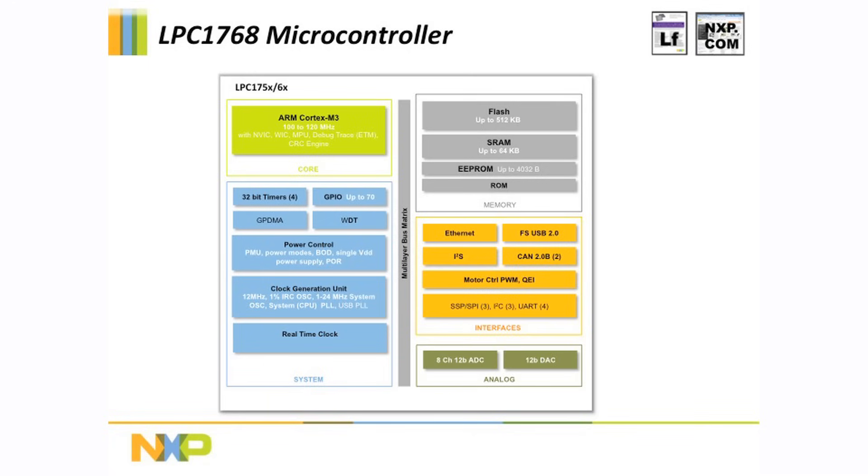It features advanced communications peripherals such as Ethernet, USB host and device, CAN, UARTs, SPI, and I2C. It also offers a 12-bit A to D and D to A controllers, I2S, and a number of timers and clocking options.